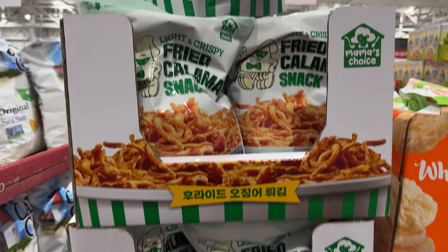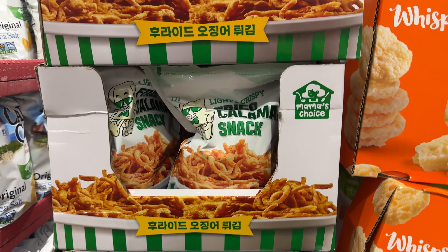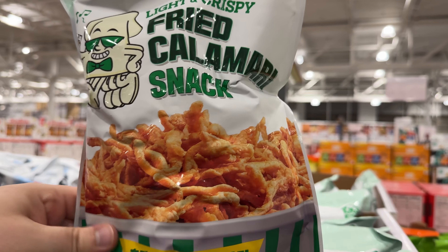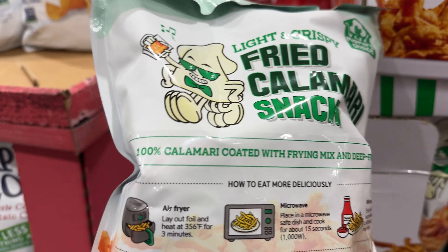Also Korean-inspired are these fried calamari snacks that are well worth picking up. You can even heat them up in the air fryer or microwave as a delicious snack to enjoy.